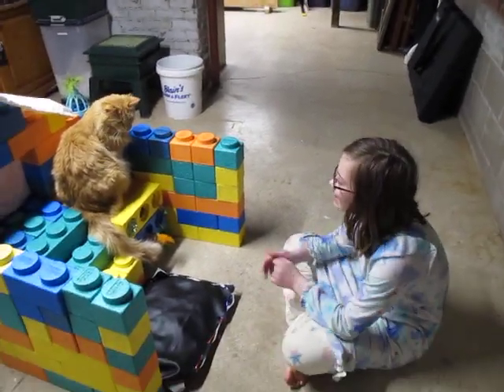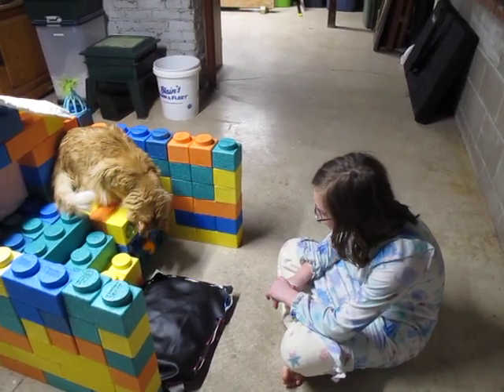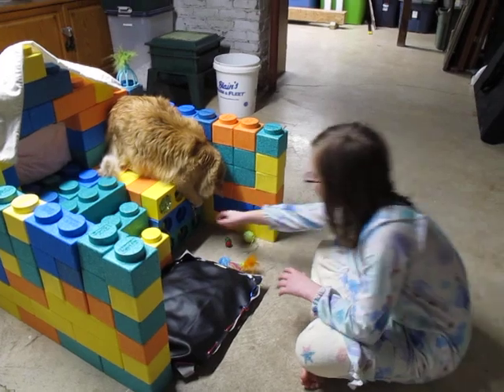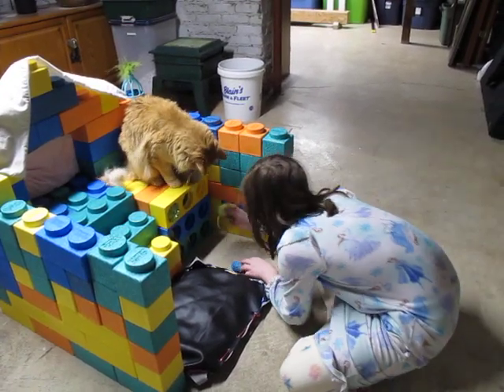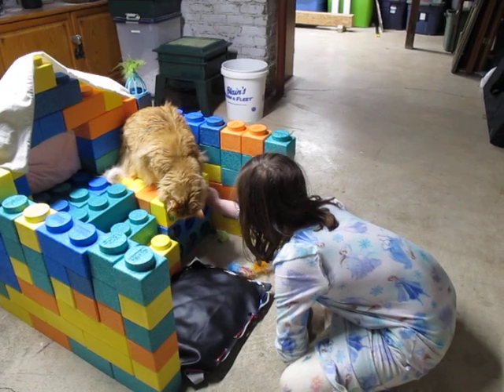And why did you build this? Because in Lego Masters they did a cat house challenge thing. Oh, he's checking out the toys. So the challenge on Lego Masters was to build a cat house, so you came down and built one out of our gorilla blocks.